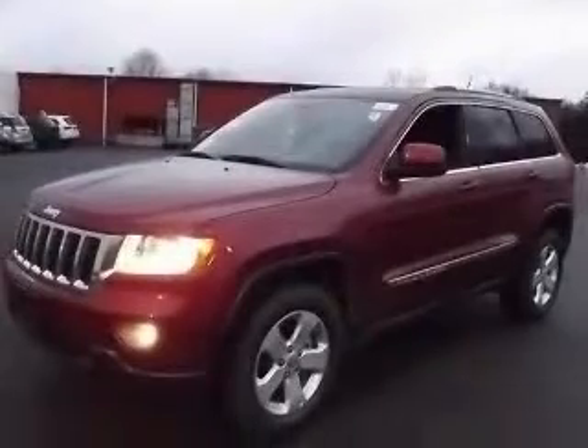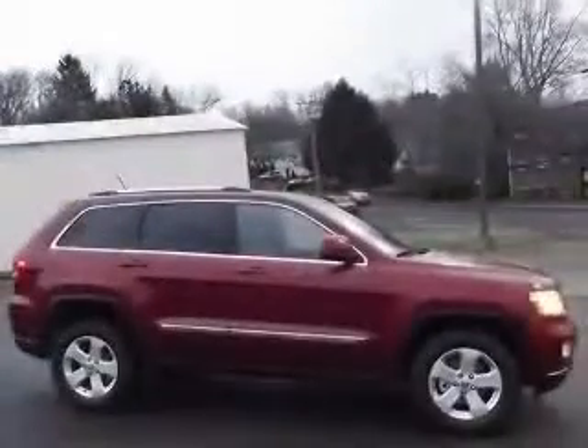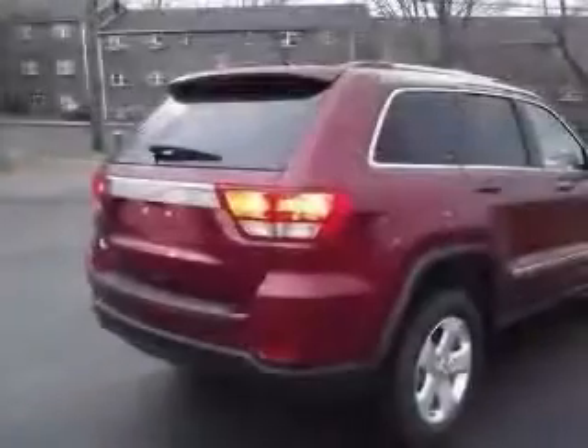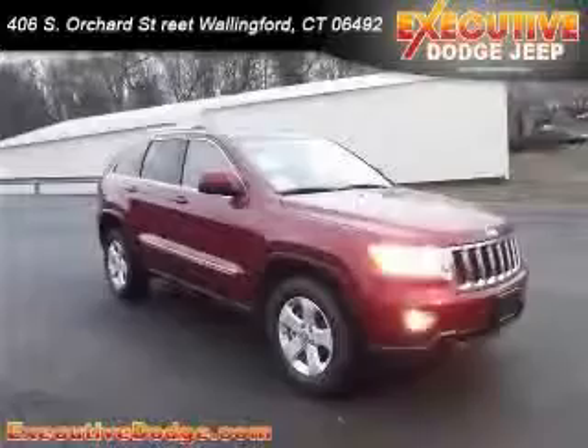This vehicle has a red exterior and includes the following options: 4-wheel ABS brakes, air conditioning, audio controls on steering wheel, clock, in-radio display, compass, cruise control, external temperature display, and 4-wheel drive.